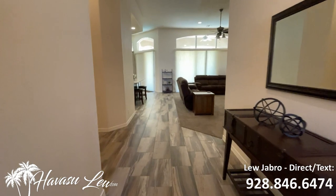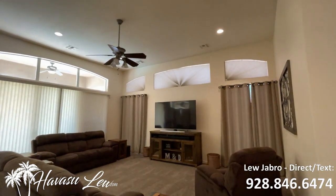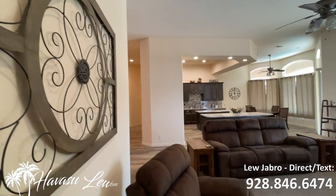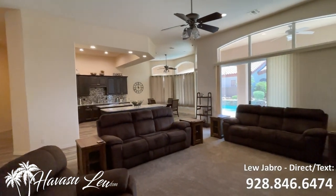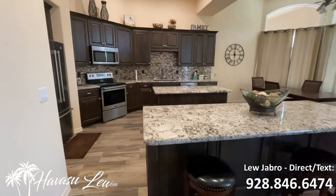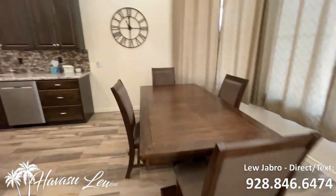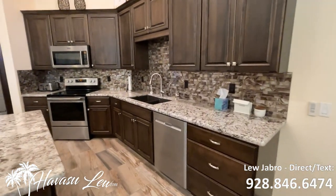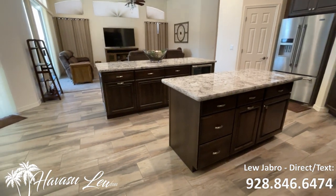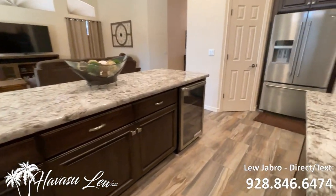Nice open floor plan, tall ceilings, split bedroom layout, can lights. It's got a slider out to the backyard pool area. It's got a nice big kitchen with an island, granite counters, a little breakfast counter, stainless appliances, upgraded cabinets, a little wine fridge, and a pantry.